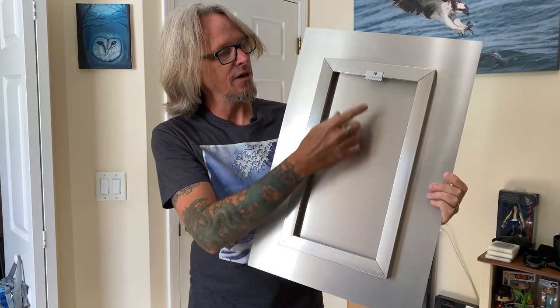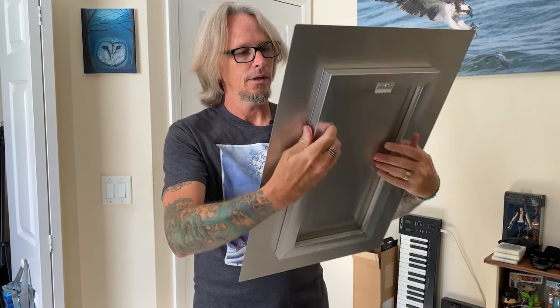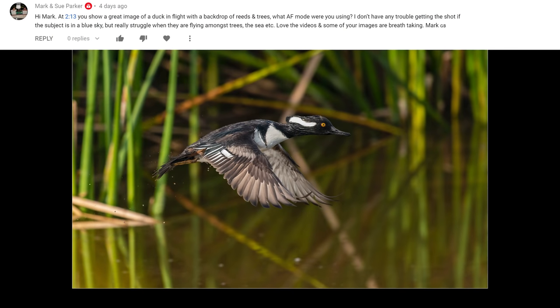The prints are actually printed on metal, and the back is really nice — it comes framed with a nice aluminum frame and an easy way to hang on the wall. They look great. The next question comes in from Mark and Sue Parker, referencing the Nikon D850 and a hooded merganser duck picture. They ask: what AF mode were you using? I don't have any trouble getting the shot if the subject is in a blue sky, but really struggle when they are flying amongst trees. With the Nikon DSLRs, I've had the best luck using group autofocus. I don't know what I actually used for that specific image though.